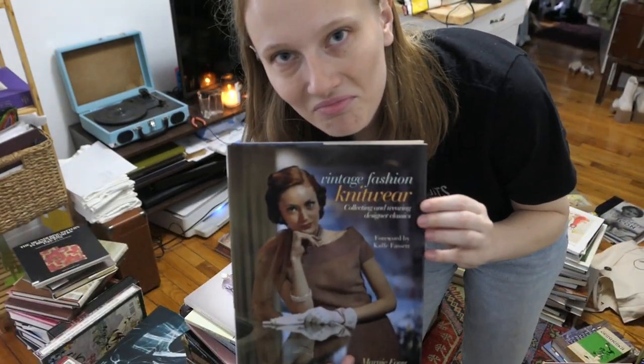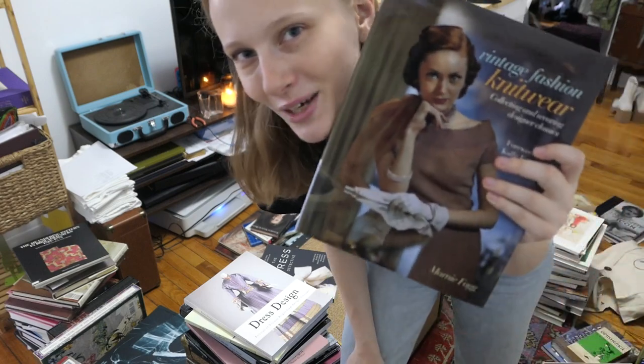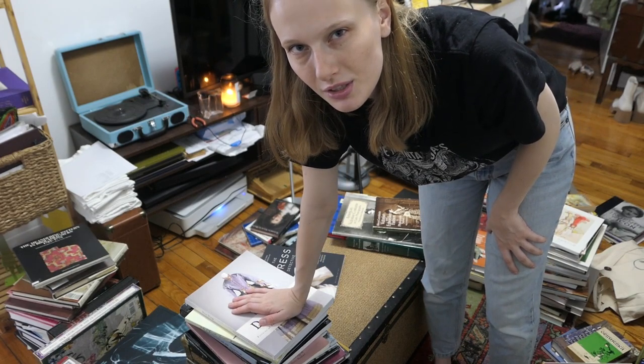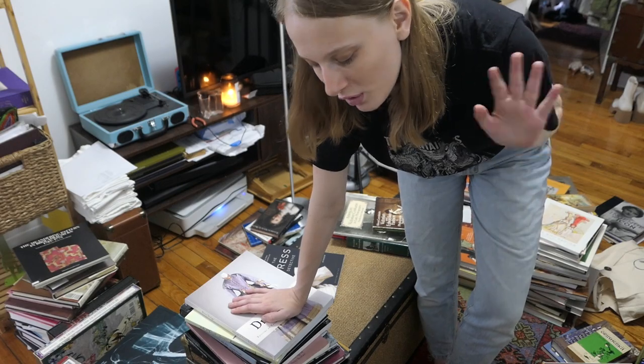Here's a book that's kind of on its lonesome — Vintage Fashion Knitwear. I think it's going to go with my Vogue Knitting, but I don't have a ton of books on knitting, which is weird because I am a knitter. I do have knitting pattern books but I don't really have them here with me — most I either got rid of or they're at my parents' house. I have like five more boxes of books at my parents' house, which is ridiculous. One day when I have a house and don't have to move every 24 seconds, I hope to have a big bookshelf with all my books in it. That will be so nice.